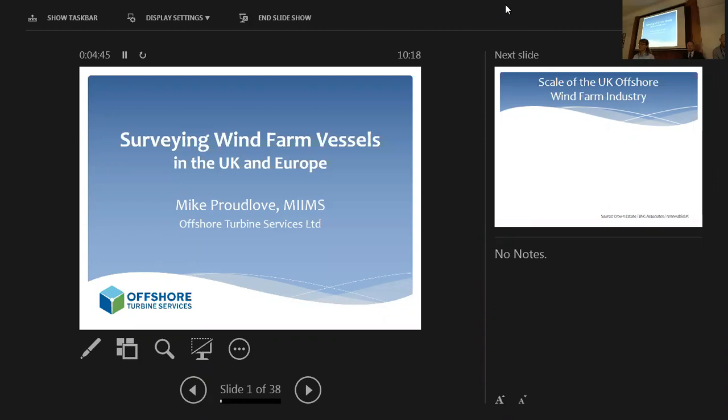Good morning for the second session today. Just to introduce you to Mike. Mike is a member of the IMS. He's worked in workboats and yachts in the USA and Europe since 2000. Since 2012, Mike has worked in the wind plant sector, which is a very fast-growing sector for the industrial marine, both as a crew transfer vessel master for CCAT services, and more recently as operations manager for offshore turbine services.